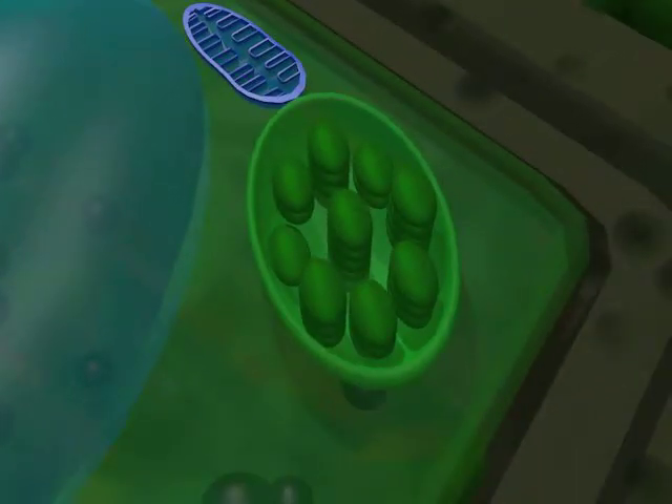The chloroplasts are what give a plant its green coloring. They also absorb sunlight and convert it into energy for photosynthesis.